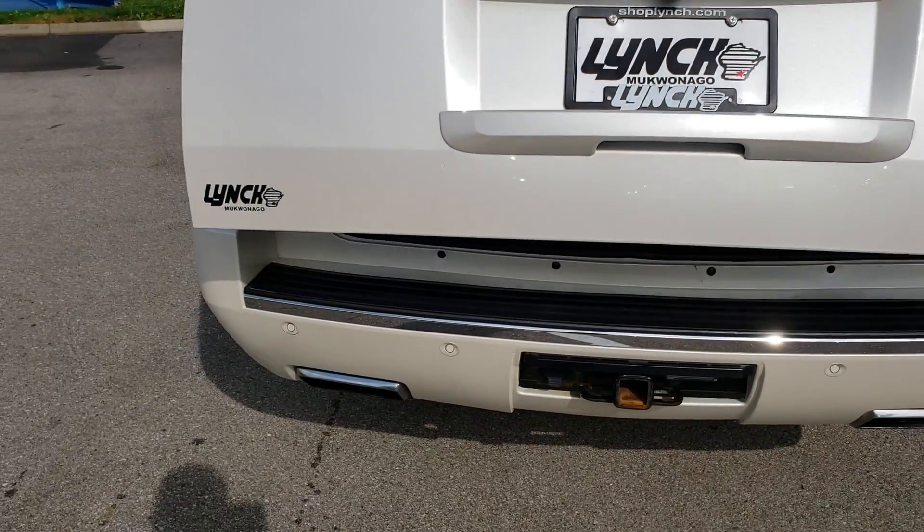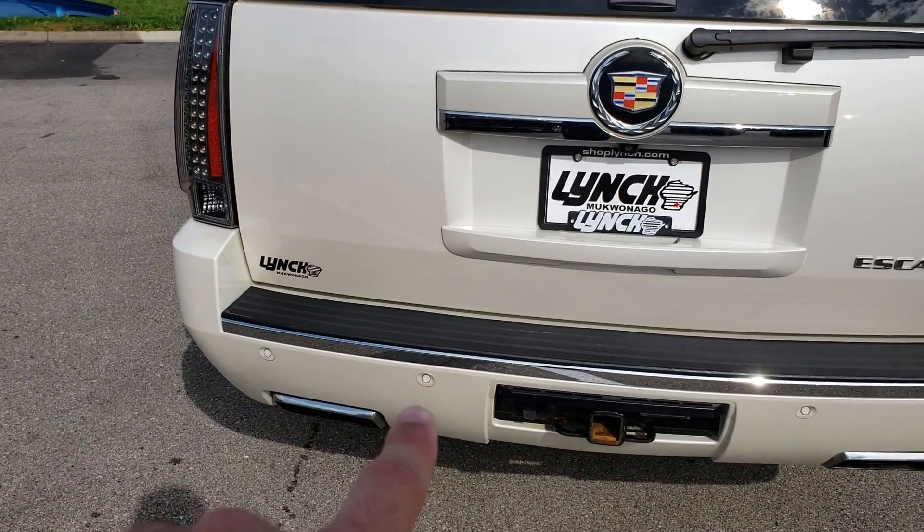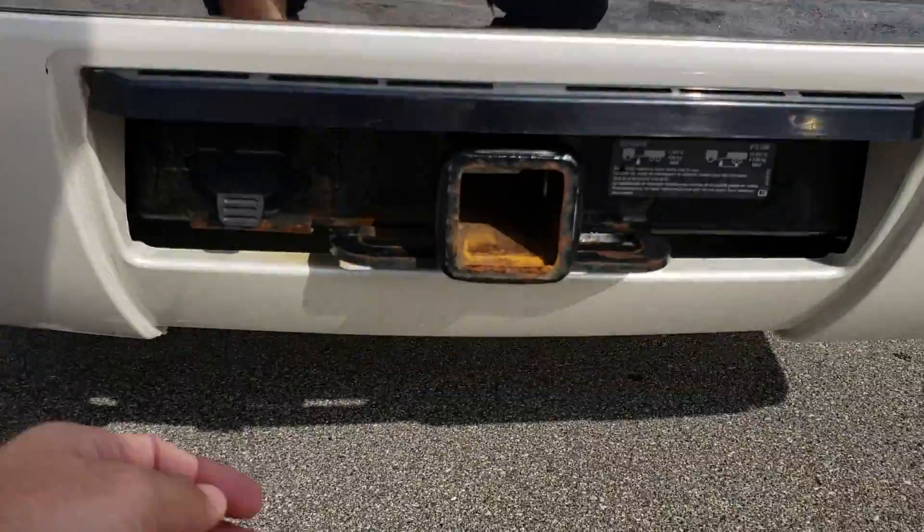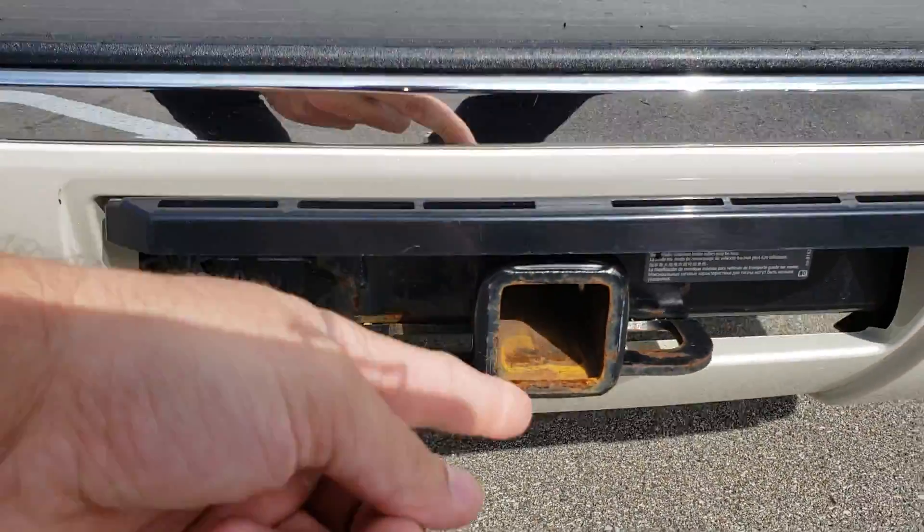It also has those parking sensors, and trailer equipment as well — so you do have a seven-pin wiring harness on here and a two-inch receiver.